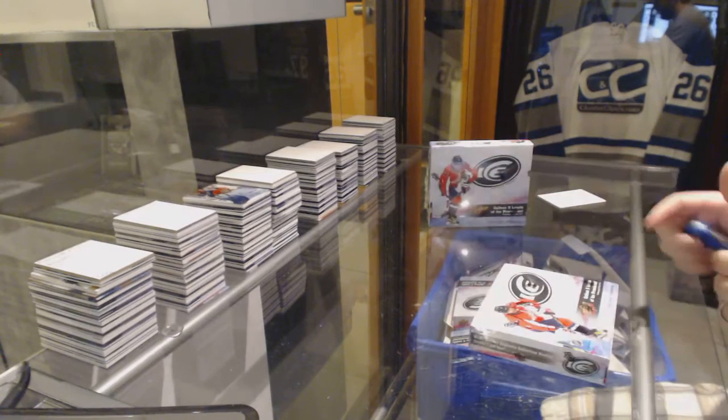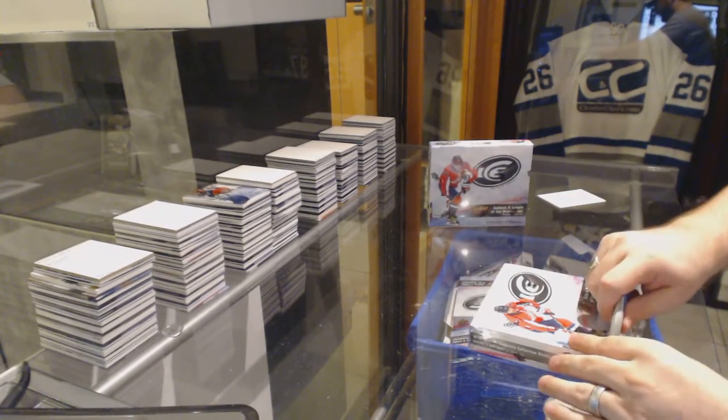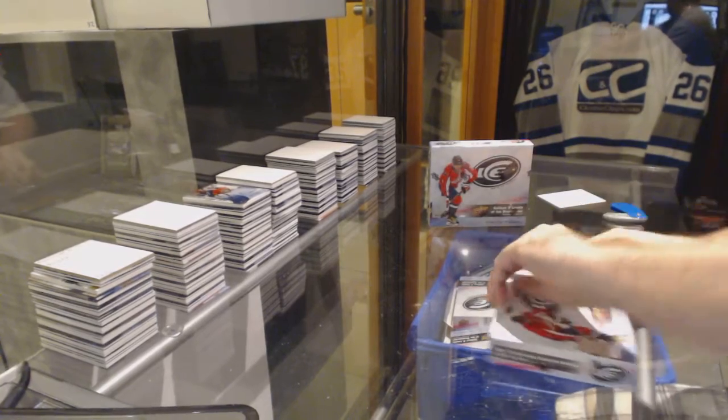Here we go — Fulci Cards 87's, two box break of 2015-16, up for deck Ice.